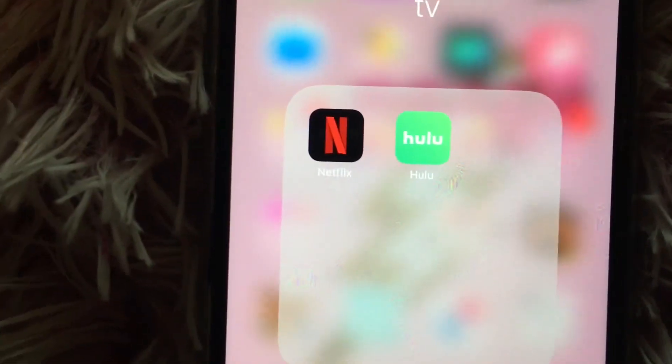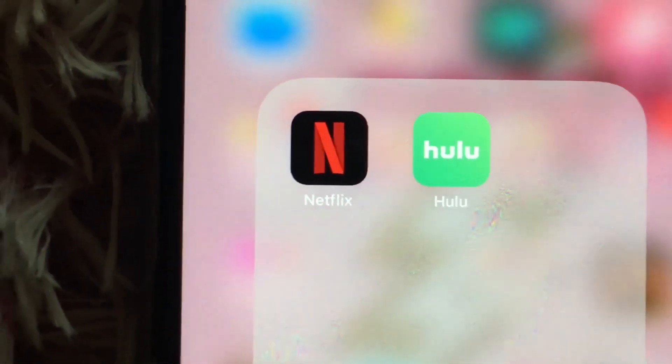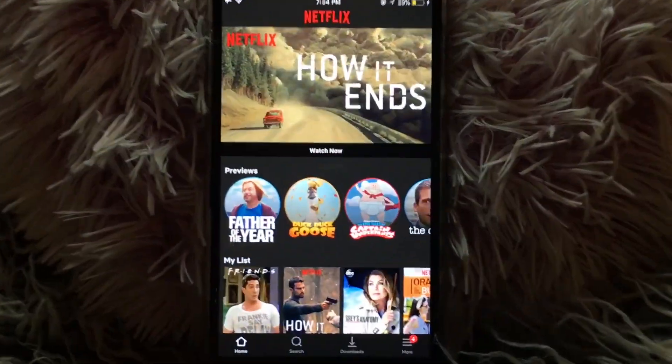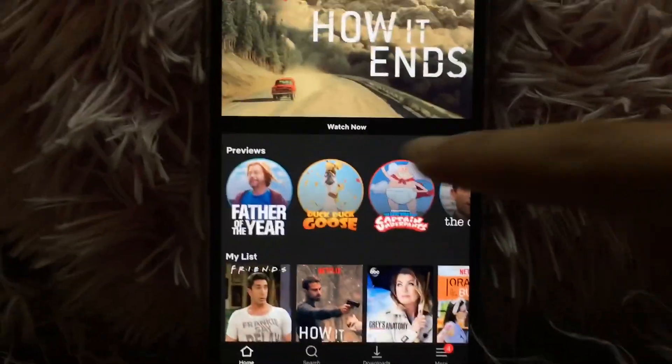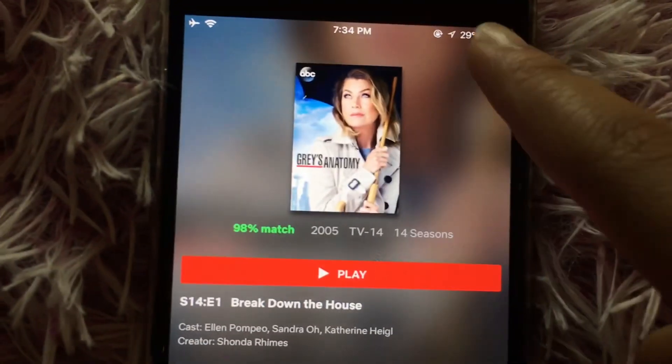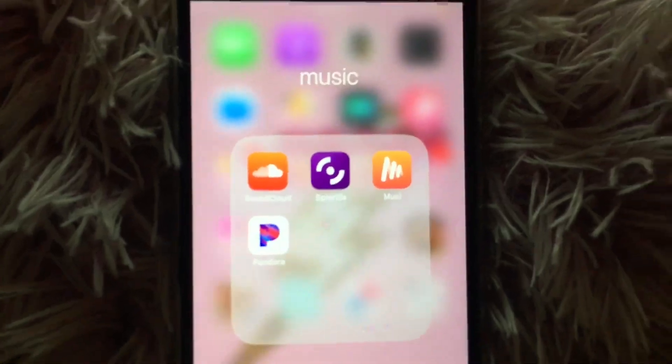Then I have a TV folder — I have Netflix and Hulu. I'm not logged into my Hulu account but I am logged into Netflix, so I'll just click on that real quick. I just have a bunch of shows — obviously my favorite show is Grey's Anatomy.